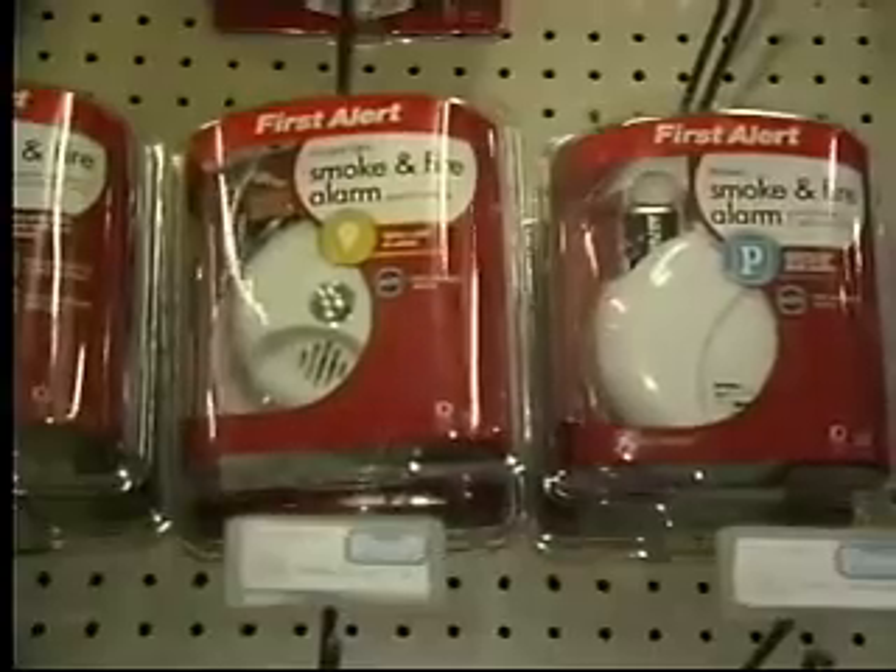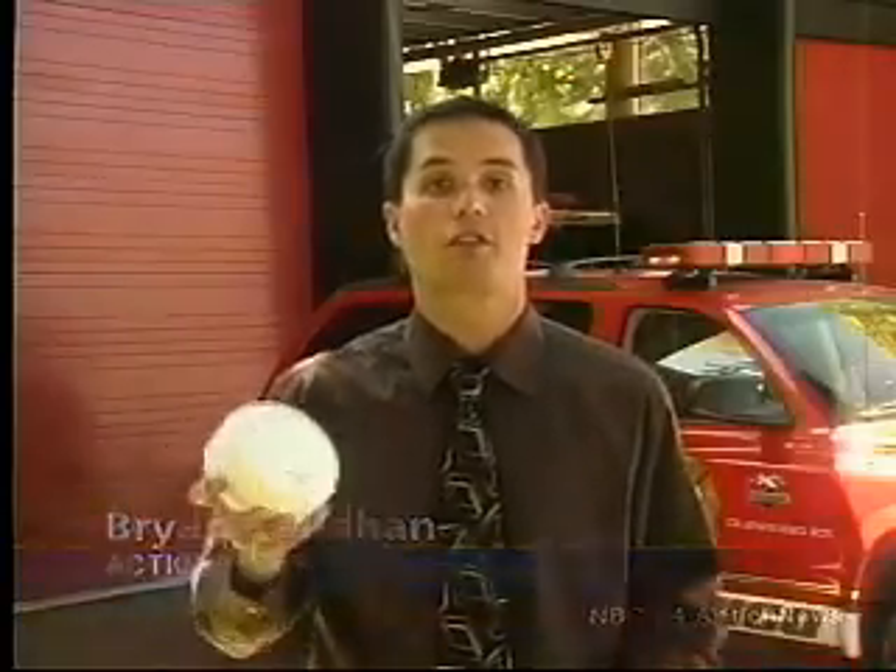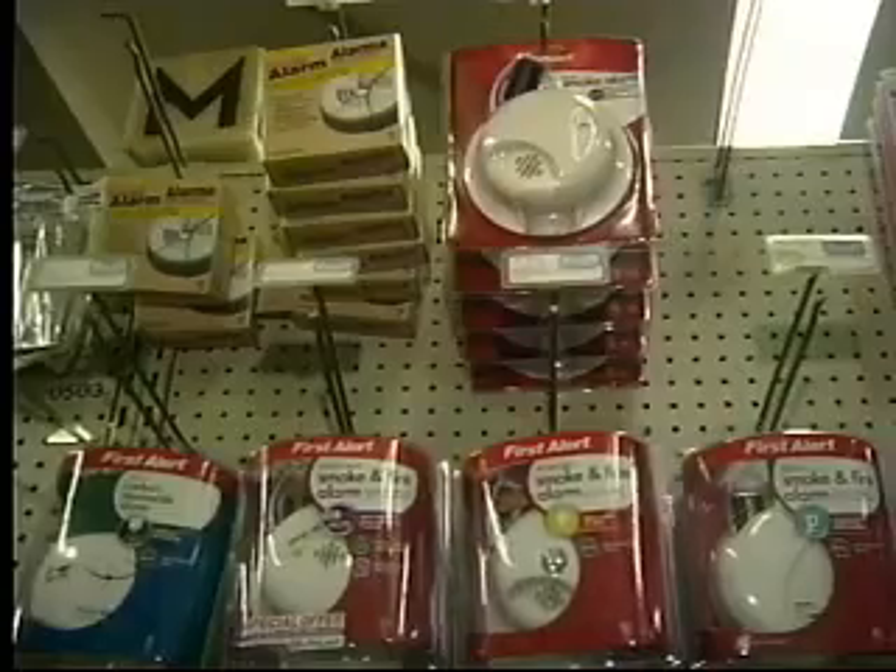The one that costs a bit more in price could end up costing you much less in the long run. Both alarms look almost identical from the outside, but spending an extra $5 on a photoelectric alarm could give your family up to 15 minutes extra warning. The photoelectric type tends to respond more quickly to a smoldering fire, using a light beam to detect thicker smoke, which is often the most deadly.